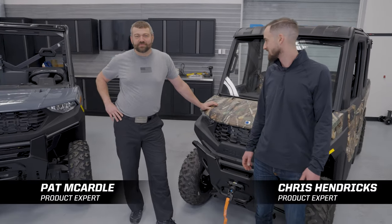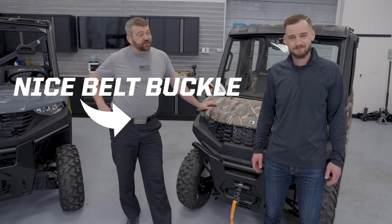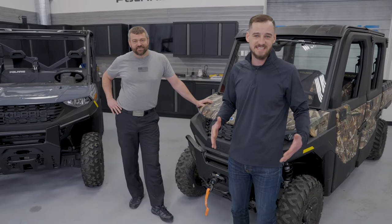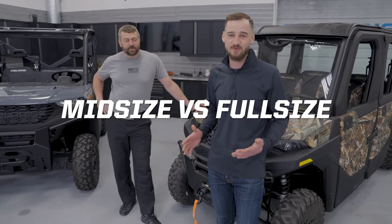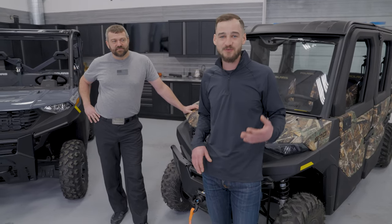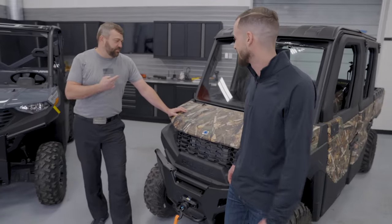Hey, Pat and Chris back for another episode of Shop Talk. Today, diving deeper into Ranger. Chris, what are we covering off on? Well, today we're going to talk about the difference between midsize Rangers and full-size Rangers. If you're on the fence and can't decide which Ranger is right for you, hopefully you'll watch this episode and have a better idea. We're going to talk through five reasons why you might want a midsize, five reasons why you might want a full-size. Let's jump into it.